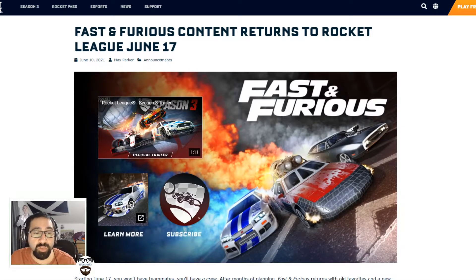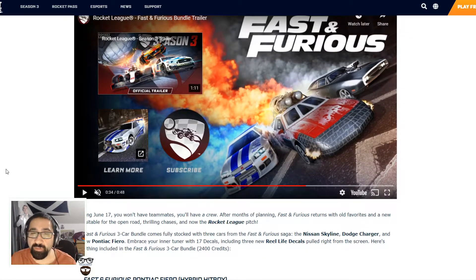Imagine if the booster on this would be faster than any other booster cars — that'd be funny. It's going to be out on the 17th of June. I'm a little excited for the new Fast and Furious because obviously I'm a huge Fast and Furious fan. I love the movies, so it's kind of cool. We're going to look into it further but I mean it's not too bad.